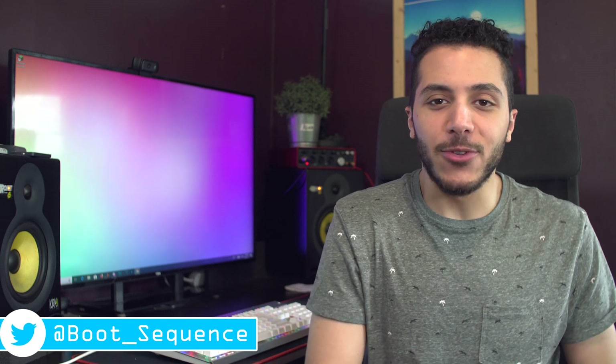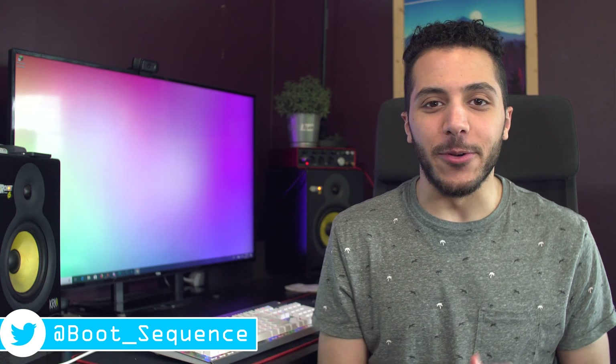Today in the news, we got some Intel slides leaked, a benchmarking app, and a light switch. What's up guys, I'm Snows, and this is your Boot Sequence.